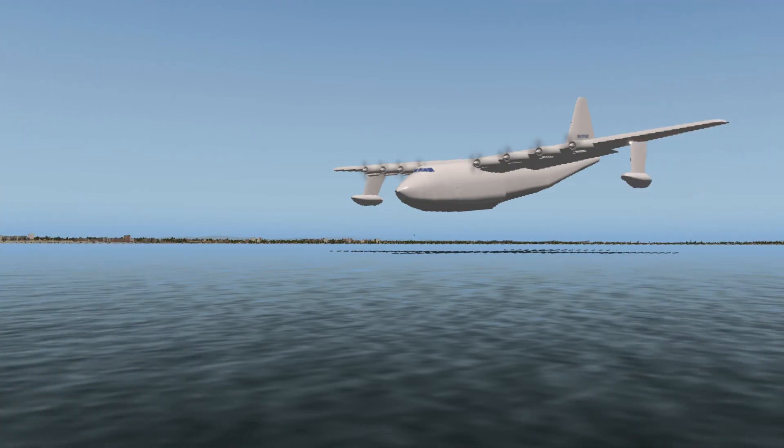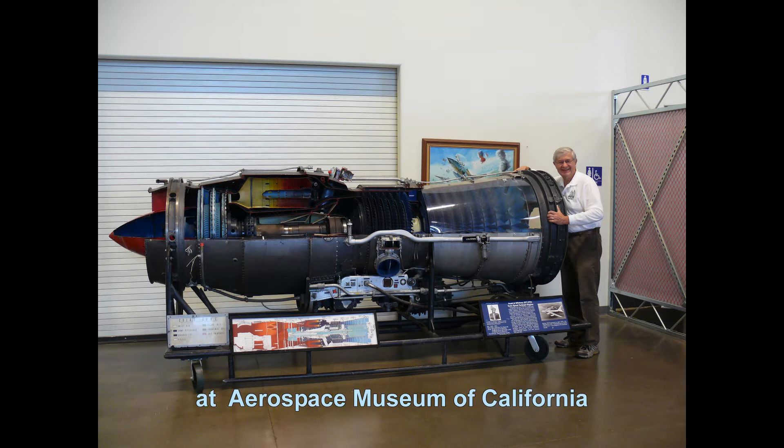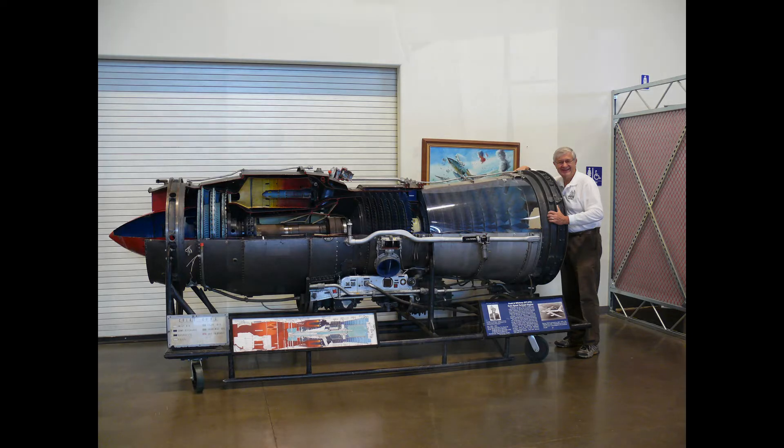First, let me thank my video subscribers. You have given me reason to finally record my study. Hi, I'm Jim. I am an aeronautical engineer, and I worked over 25 years in the gas turbine industry. Part of that time, I analyzed the performance of new airliners. I am also a pilot with commercial and instrument privileges.